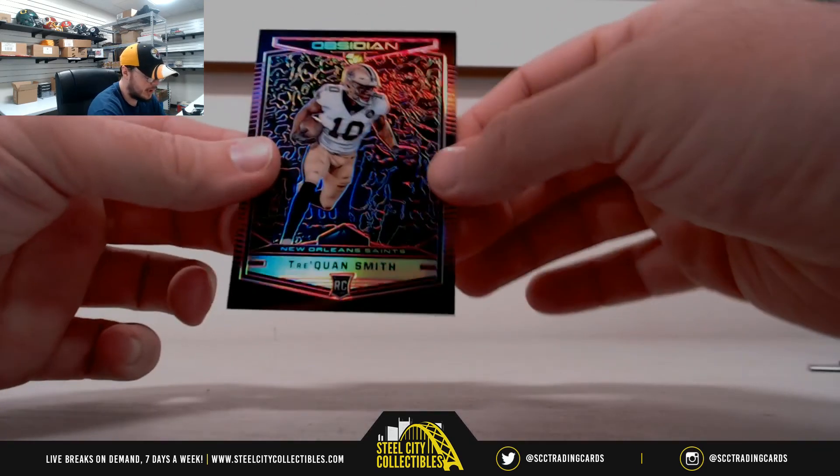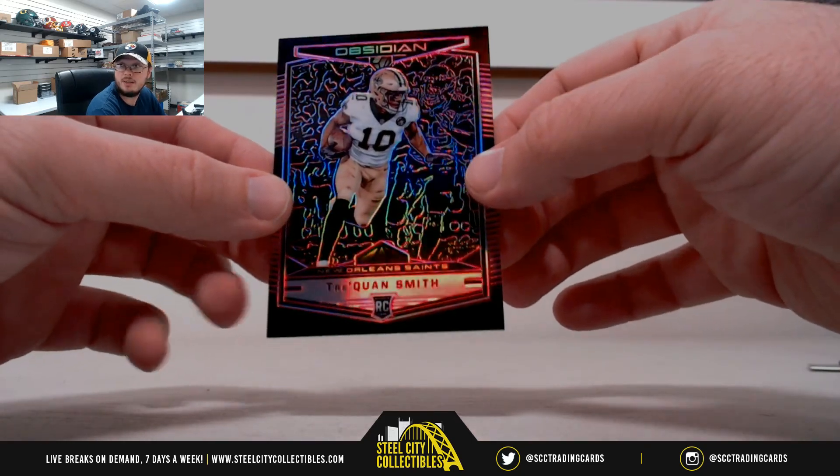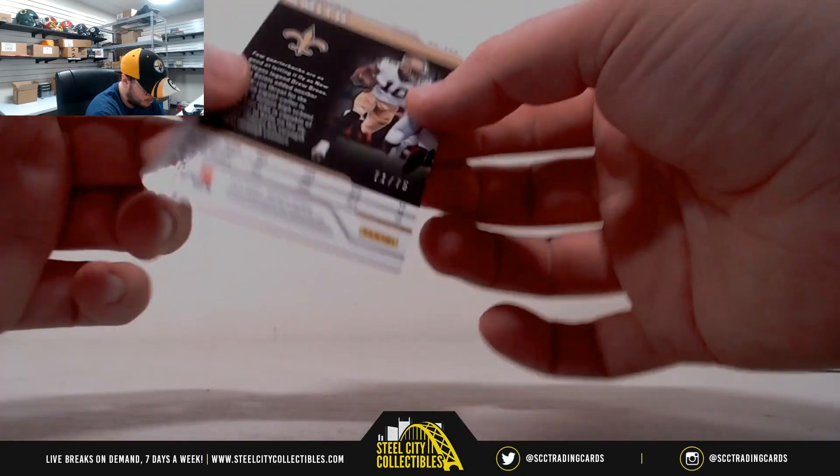And we have a rookie, Traquan Smith, for the Saints. It's pink — number 71 of 75.